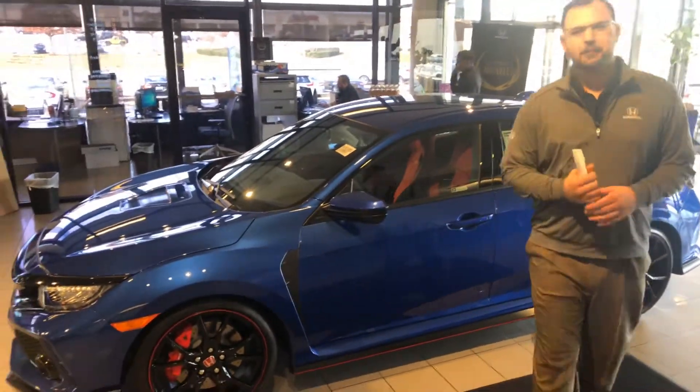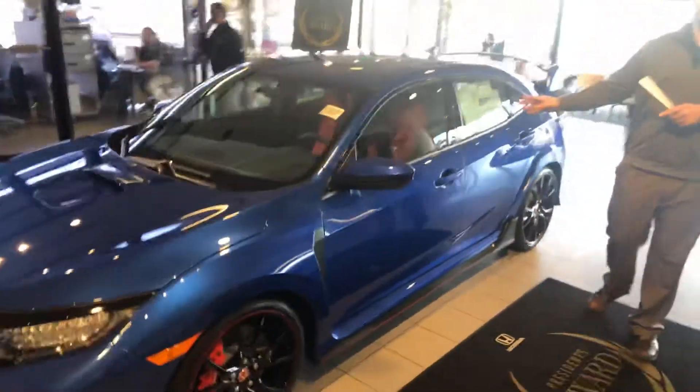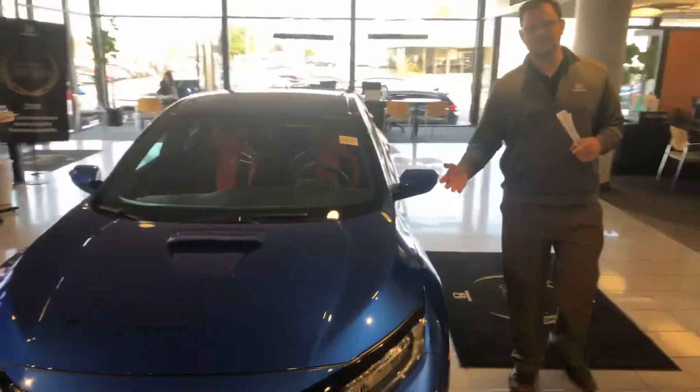Hey Frank, my name's Sean here at Tamron Honda. Thank you for inquiring on the 2019 Honda Civic Type R. I have it right here in the showroom. I want to show you a couple of things on this car.